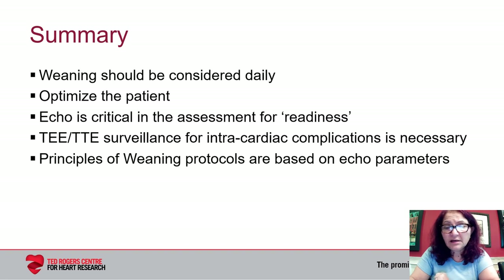In summary, weaning should be considered on a daily basis. It is critical to optimize the patient prior to thinking about weaning from ECMO. ECHO is definitely a critical part of the assessment for readiness for weaning from ECMO support. There is utility in using both transesophageal and transthoracic surveillance for intracardiac complications as necessary. The principles of weaning protocols discussed are currently based on ECMO parameters, but there is a lot more work that needs to be done.